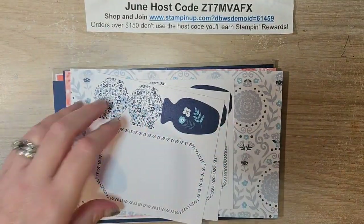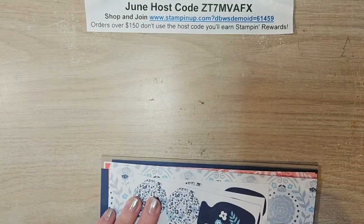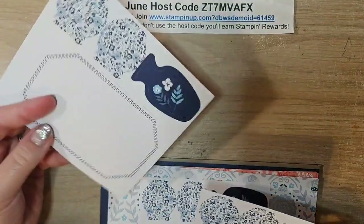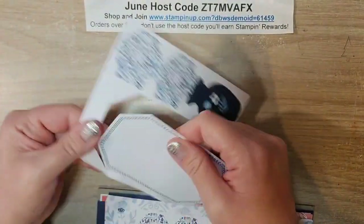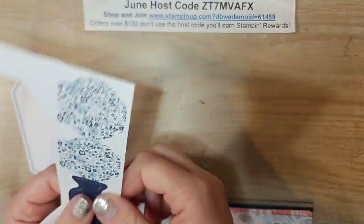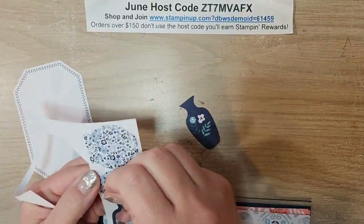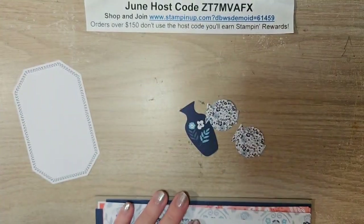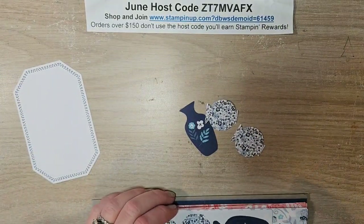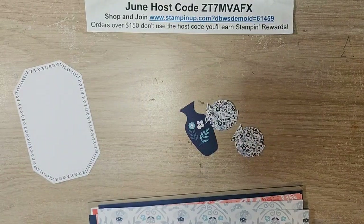I'm going to pull out my instructions so we know what we're doing. Pulling to the side, it looks like we're going to need this one, the vase, and these two pieces. There are three of those because you'll be making three of each card.